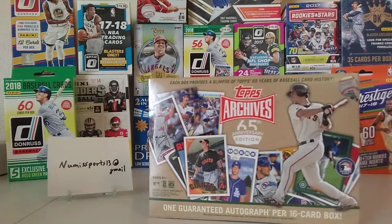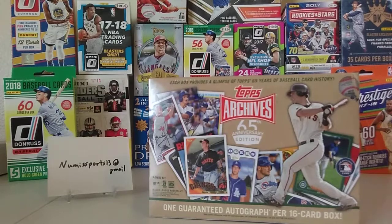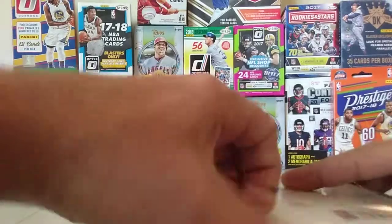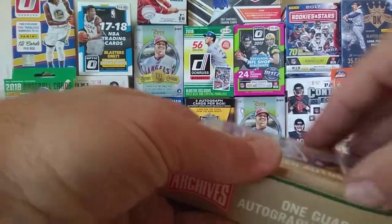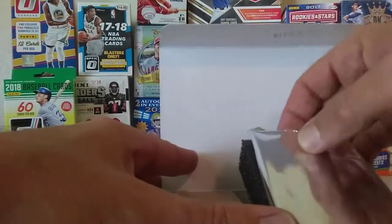Any big name players would be great. So let's dig into this and see what we got. I've only opened this product one other time, so we'll see what happens here.